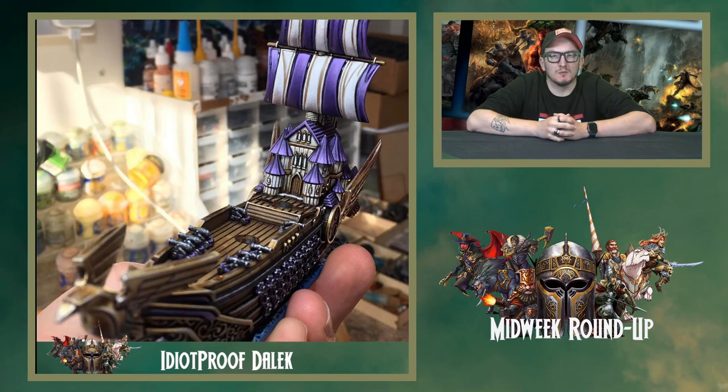Idiot Proof Dalek's been knocking it out of the park again — we've featured him plenty of times now and he's an absolutely fantastic painter. He's currently working on his Basileans for Armada. This is a work in progress; as you can see, adding the sails at a later date once you've painted all the fiddly bits is often easier. It depends on what level of detail you want to go to — if you're going to this level of detail, you really have to do them all separately.